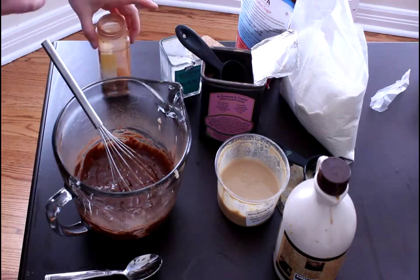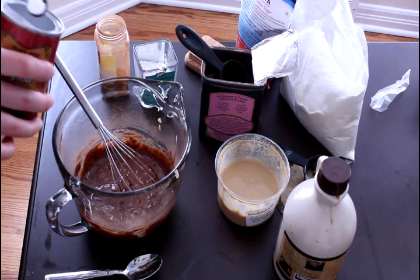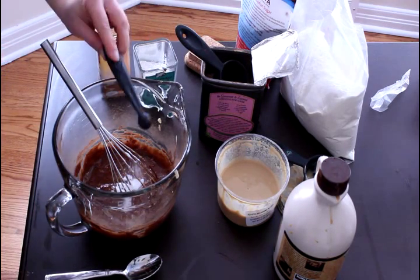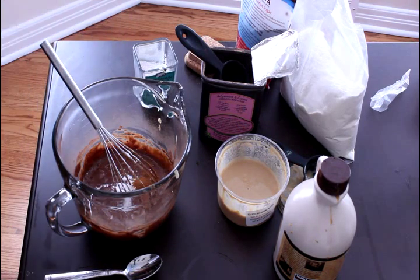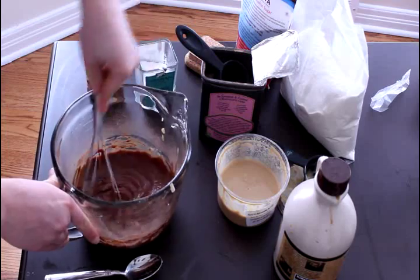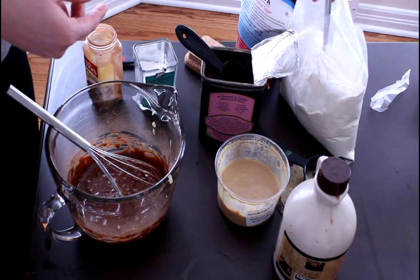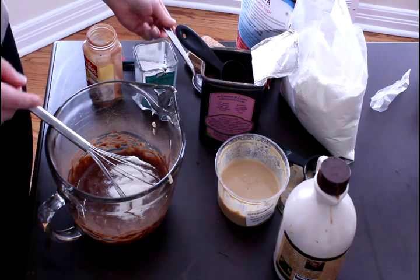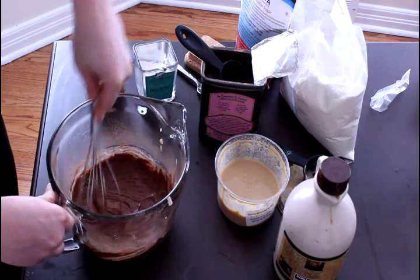Now we can add in our baking soda, our cinnamon, and our salt. You can certainly leave out the cinnamon if you're not a huge fan — you have a half teaspoon of baking soda, just a pinch of the fleur de sel, and a touch of cinnamon. Whisk this together. And the last thing we're going to add is just a tablespoon or so of coconut flour. Whisk until it is combined.